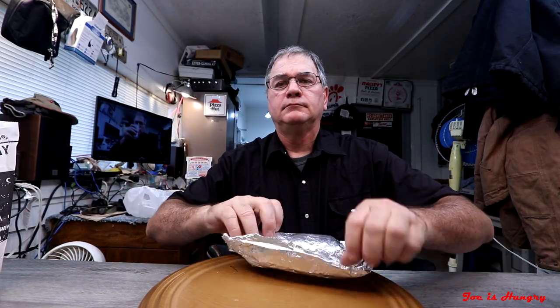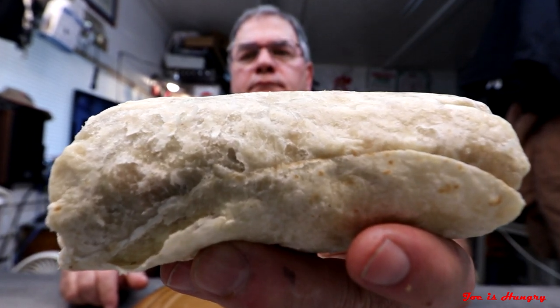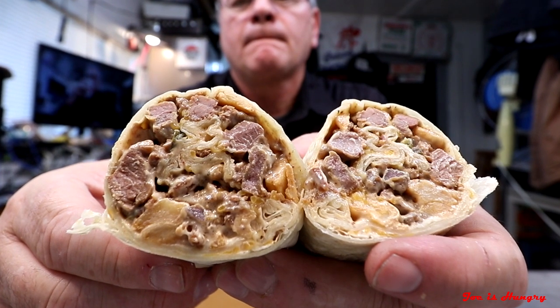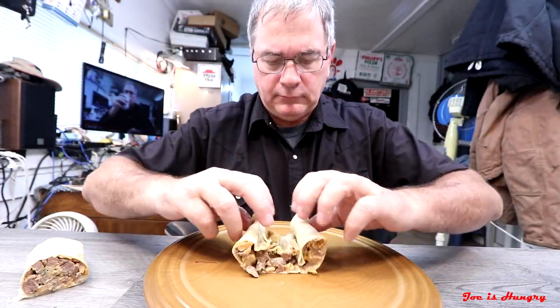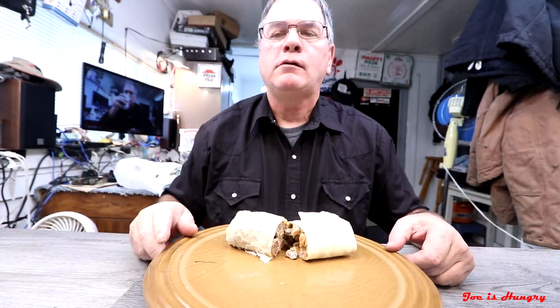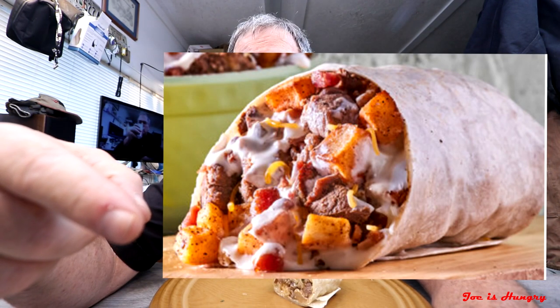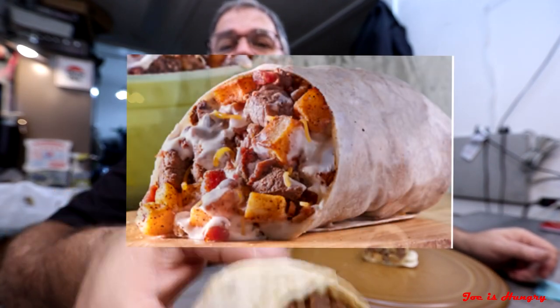Now it's time for the Joe is Hungry big reveal. This is what it looks like, and this is what it's supposed to look like. It looks pretty good, but I bet it even tastes better. Now it's time for the Joe is Hungry bite test. Bite test — engage.